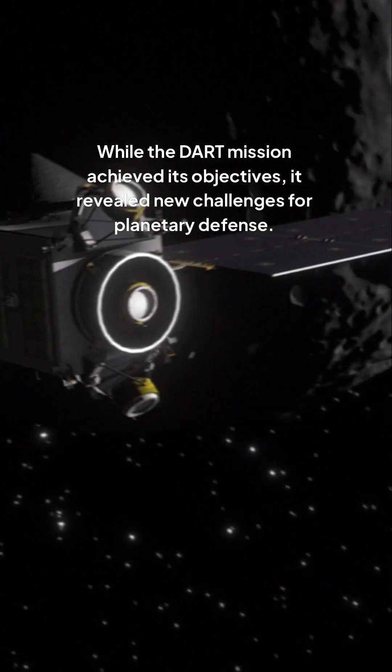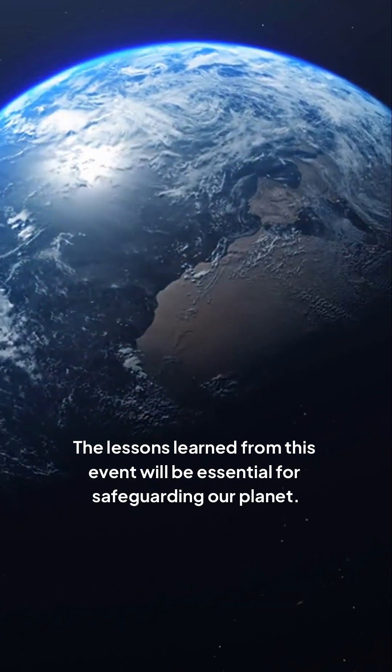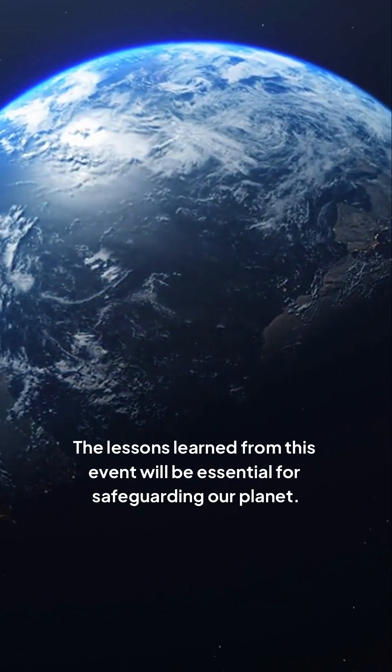While the DART mission achieved its objectives, it revealed new challenges for planetary defense. The lessons learned from this event will be essential for safeguarding our planet.